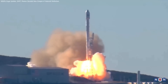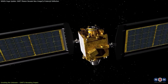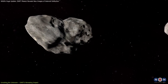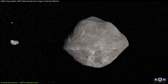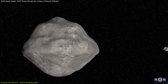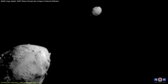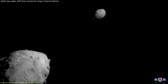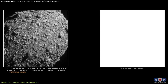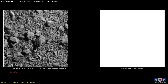The DART mission sent a spacecraft, about the size of a refrigerator, millions of miles into space to hit the asteroid Dimorphos, which measures about 530 feet in diameter and orbits around Didymos, a larger asteroid approximately 2,560 feet wide. Both are considered near-Earth objects, located within 7 million miles of Earth. On September 26, 2022, the spacecraft successfully crashed into Dimorphos at a speed of roughly 14,000 miles per hour.